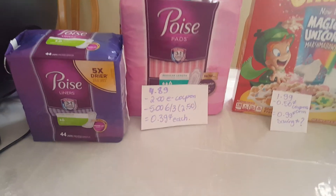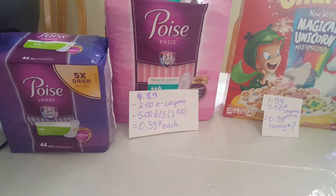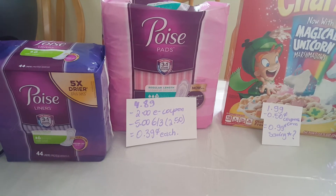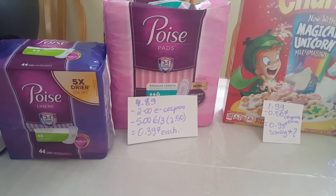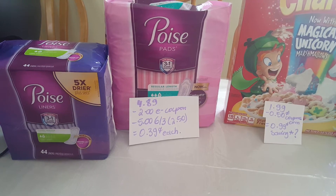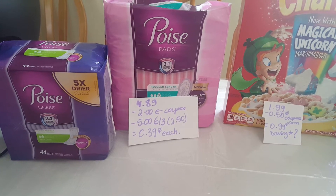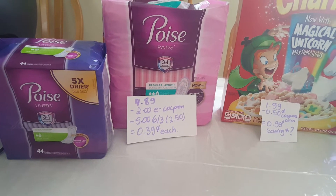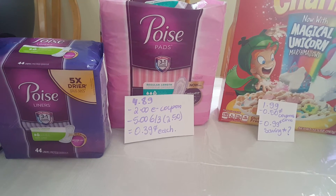The Poise pads are $4.89. You can get the pads or the liners. We have a $2 e-coupon for each one of them, and we have a $5 coupon from the June 3rd insert — if you buy two, that's really $2.50 for each. So the cost ends up being $0.39, or around $0.51 depending on which you check out.